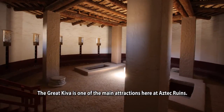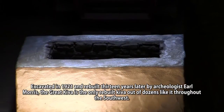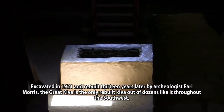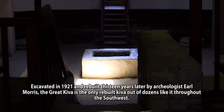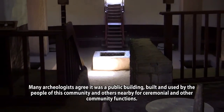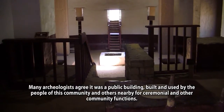The Great Kiva is one of the main attractions here at Aztec Ruins. Excavated in 1921 and rebuilt thirteen years later by archaeologist Earl Morris, the Great Kiva is the only rebuilt kiva out of dozens like it throughout the Southwest. Many archaeologists agree it was a public building, built and used by the people of this community and others nearby for ceremonial and other community functions.